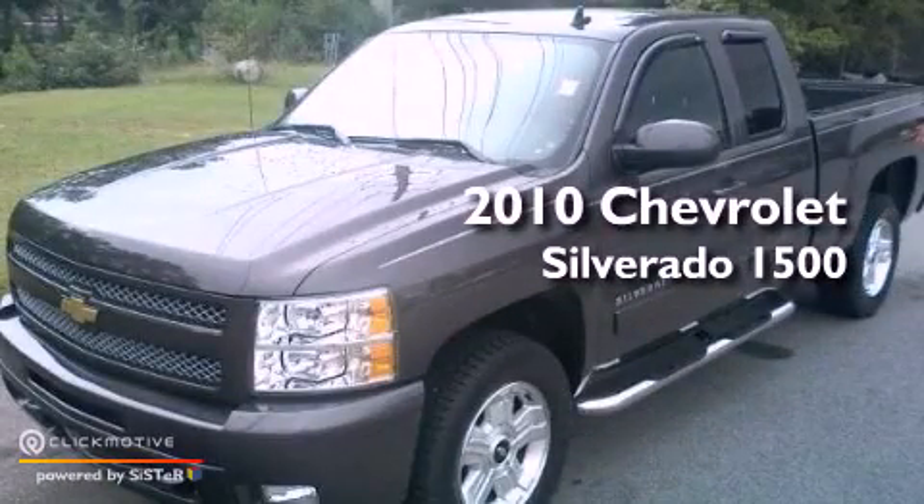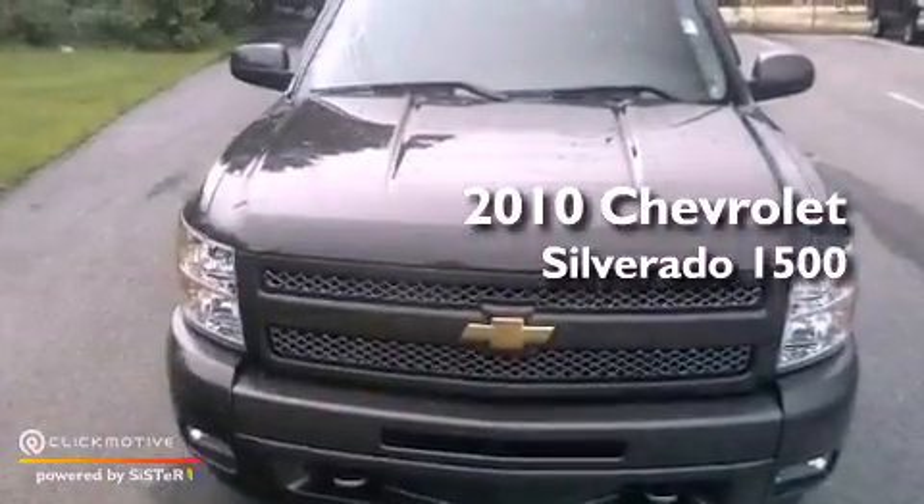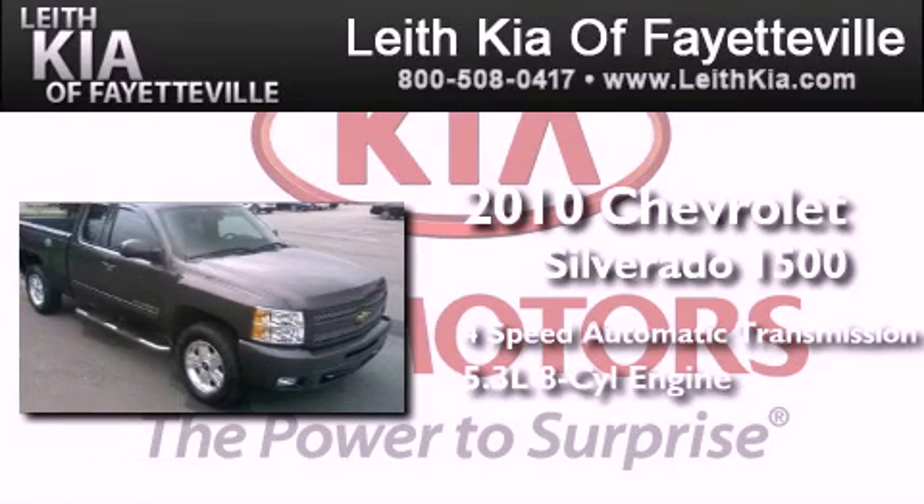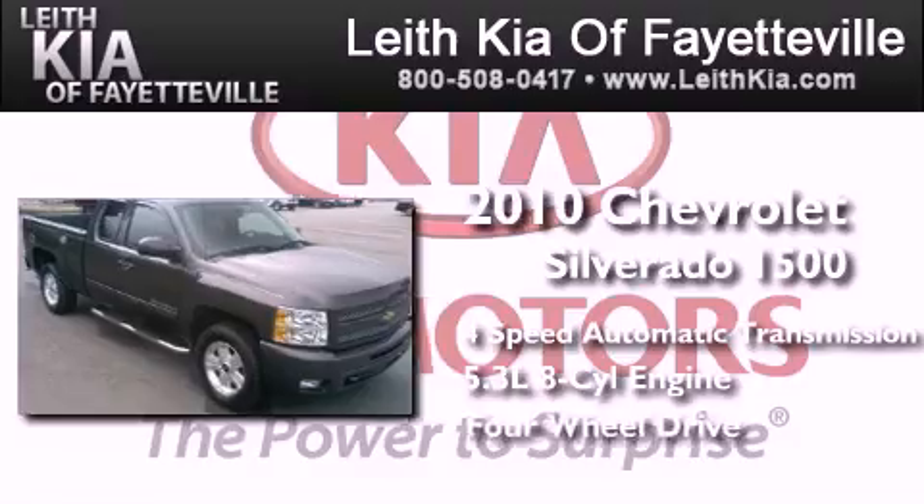This is a 2010 Chevrolet Silverado 1500. This truck has a 4-speed automatic transmission, a 5.3-liter V8, and 4-wheel drive.